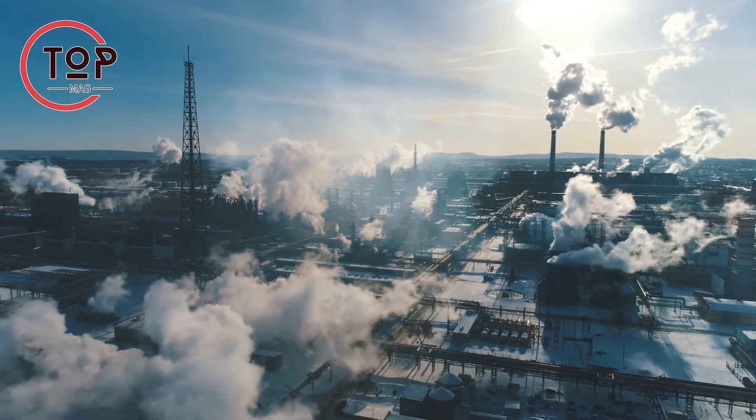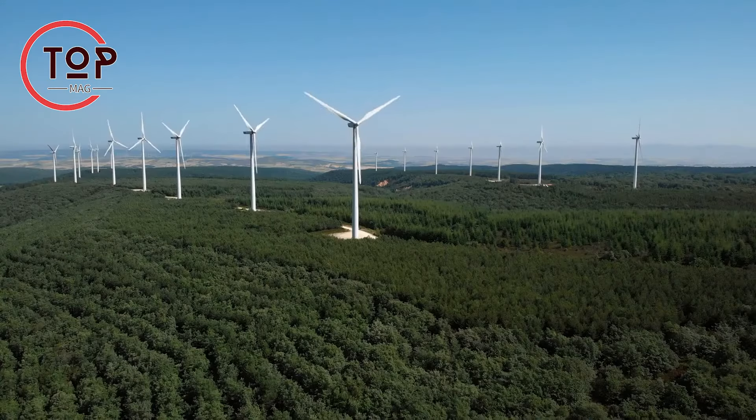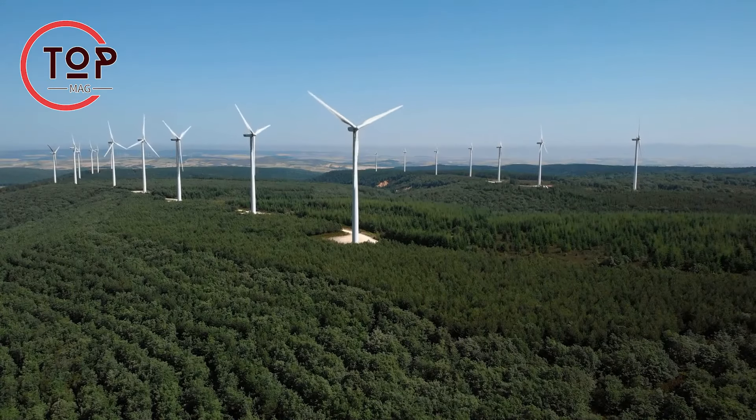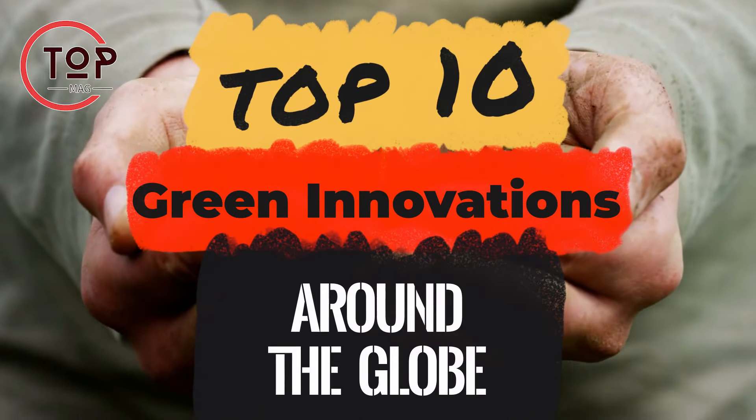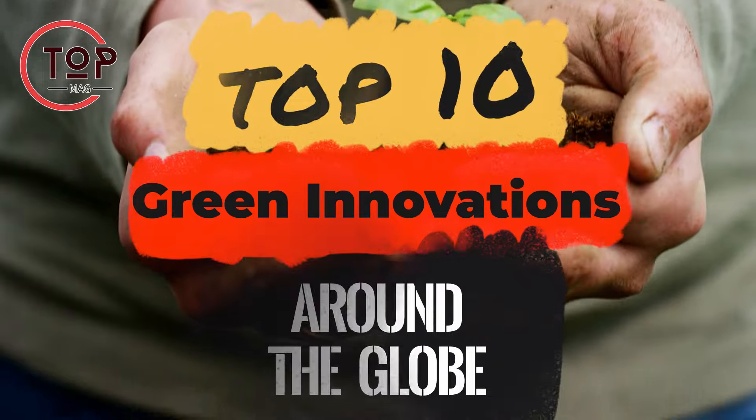In a world facing urgent environmental challenges, the demand for sustainable technology is rising. Discover the top 10 green innovations shaping a more eco-friendly and sustainable future.